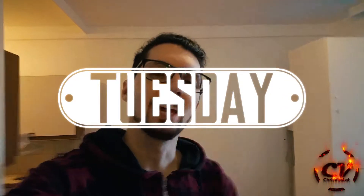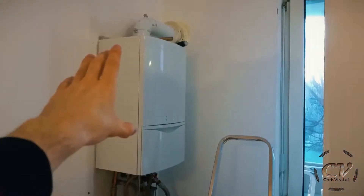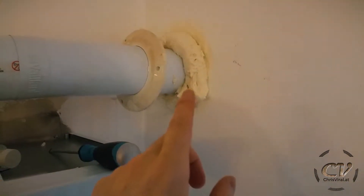It is Tuesday, flat update. I cleaned up my hot water reservoir. I cleaned up this heater thingy. That was a bit of a mistake.